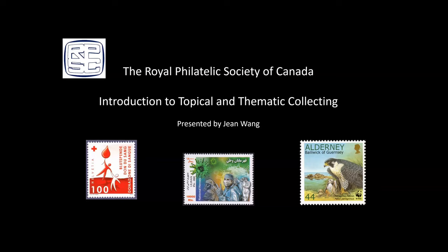Dr. Jean Wang is a hematologist and leukemia researcher at the Princess Margaret Cancer Center in Toronto with an interest in medical philately. She is an active thematic collector and exhibitor with a five-frame grand award-winning exhibit exploring the science and societal impact of blood donation and transfusion, and a one-frame exhibit of material from the early Christmas funding appeals of Toronto's Hospital for Sick Children.